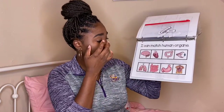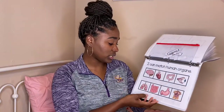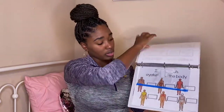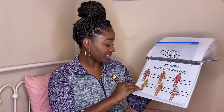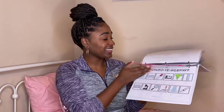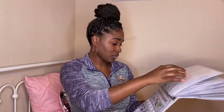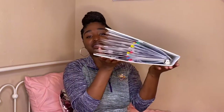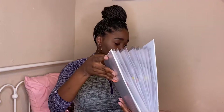'I can match human organs' — wow, this is pretty cool! I've never seen anything like this and I didn't even think about teaching her stuff like this. 'I can match systems of the body' — wow, I love this! Y'all, I'm so excited! I can't wait to teach my baby. 'I can match lab equipment' — this is really a lot you guys. Look at all this! The only thing is I will definitely have to get her a bigger binder with bigger rings, because this is so much information. This is amazing.